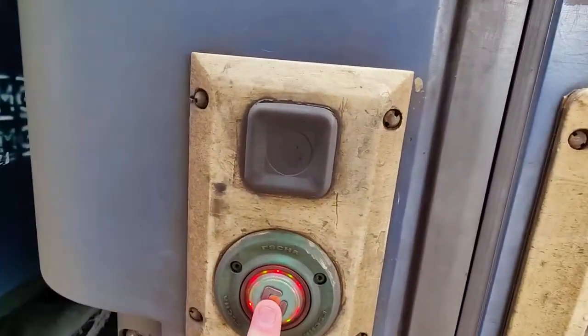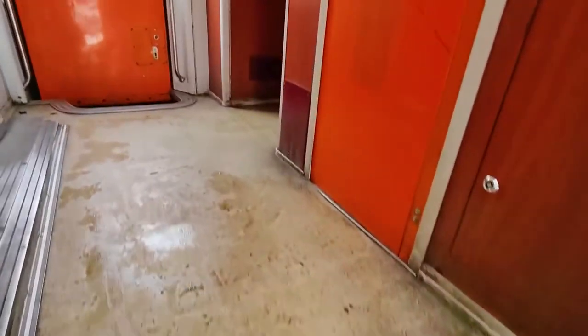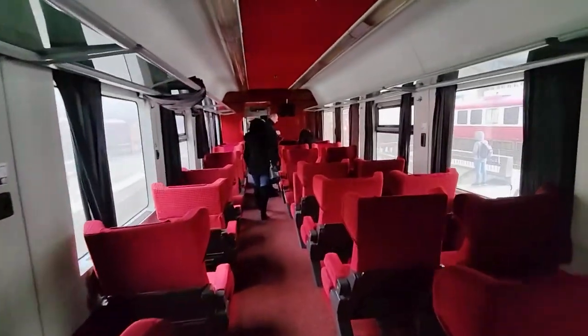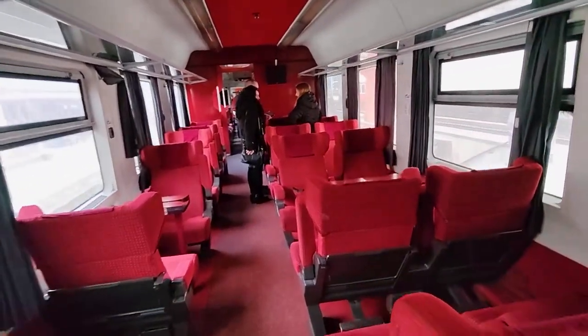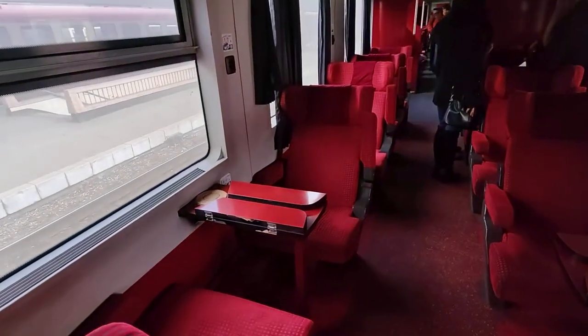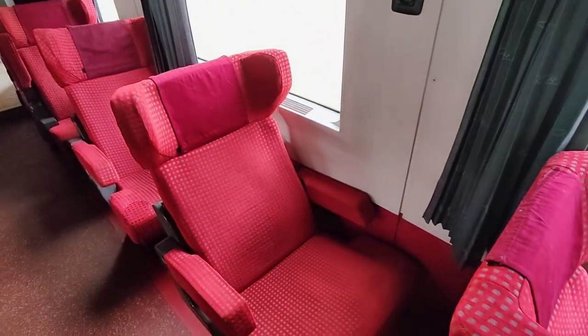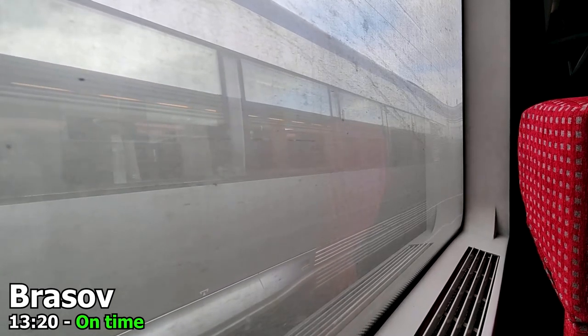Let's head on board the train! As with the far majority of trains in Romania, there's no step-free access. Unfortunately I'm not sure if it's possible to book assistance to board the train on the Romanian Railways. Each ticket does come with a seat reservation, however it seems like nobody really cares about these in Romania, so I just went for one of the solo seats. And shortly after we depart Brașov bound for Bucharest.